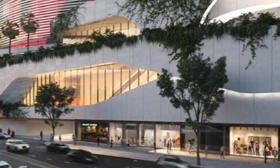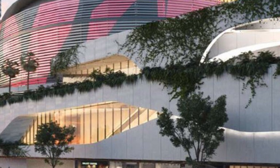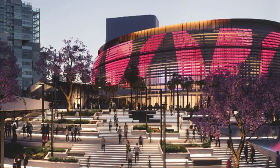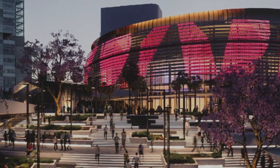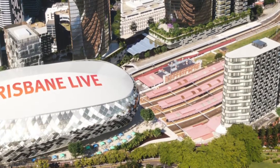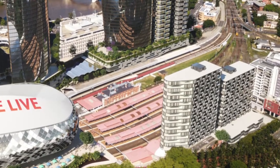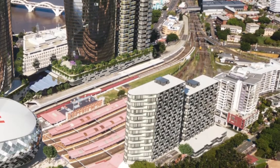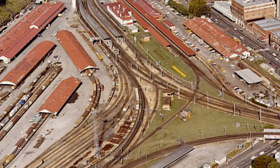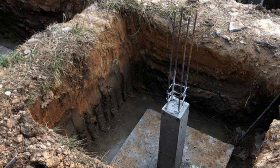Every column, every seat, and every fan's weight must be carried on an incredible journey from the roof down to the deepest part of the earth. The entire weight of the arena — including its massive structure and up to 18,000 people — must be transferred down without touching the active train lines. Engineers must bypass the tracks and the unstable surface soil until they hit solid rock far below. The ground at Roma Street is a complicated mix of unstable sand and stiff clay, making typical shallow footings impossible.